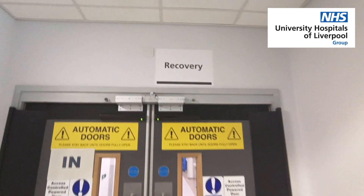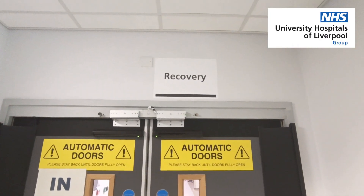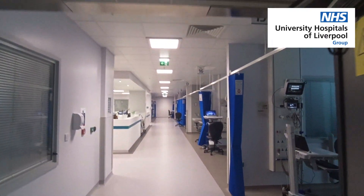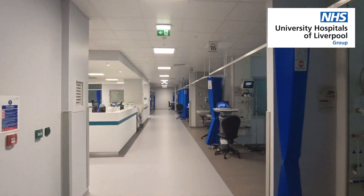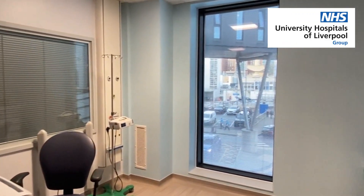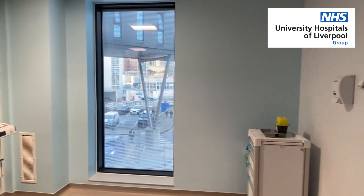After surgery, you will be moved to the recovery area where nurses and anaesthetists monitor you closely as you wake up from your anaesthesia. Your pain levels, vital signs and immediate post-operative needs will be addressed. You may receive pain relief or anti-sickness medications as needed.